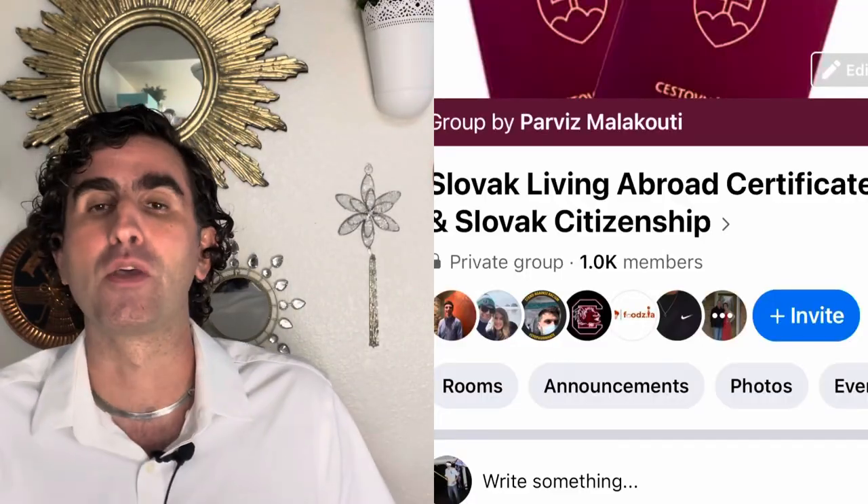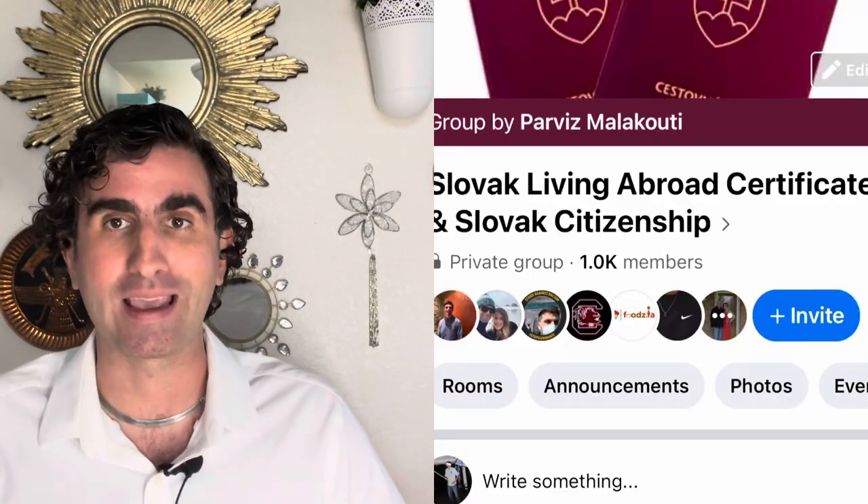If you're going through the process of getting a Slovak Living Abroad certificate or Slovak citizenship, or you're interested in both, make sure you join our Facebook group. It's called 'Slovak Living Abroad Certificate and Slovak Citizenship' — easy to remember. We have over a thousand members right now, all people who are into their Slovak identity and applying for one of those two things.